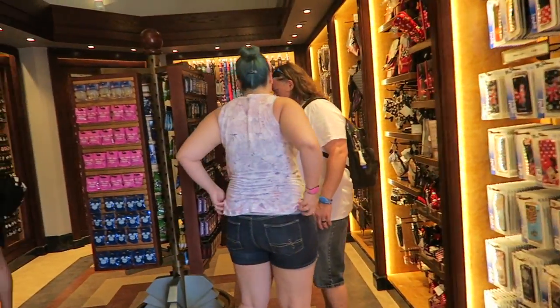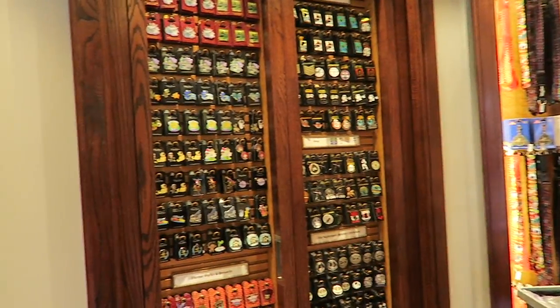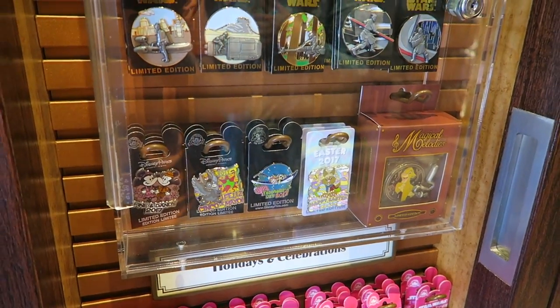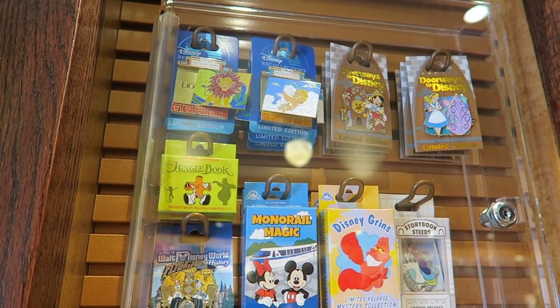Moana lives here. Well, this is what they have. Looks like they're out of the Disney films mystery collection — what a letdown. We are leaving Hollywood Studios right now. They didn't have the Disney films pins, but we did just film the Storybook Steeds unboxing video, so keep an eye out for that on the YouTube channel. It's separate from this vlog.